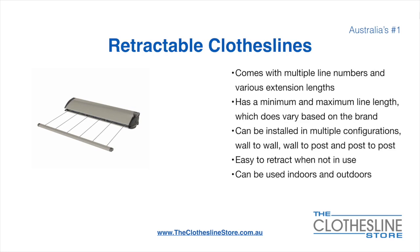Retractable clotheslines come in a multitude of line numbers and various extension lengths. They have a minimum and a maximum line length which does vary based on the brand. There's a lot more information on this at the Clothesline Store. They can be installed in a multitude of configurations which include wall-to-wall, wall-to-post, and post-to-post. They are very easy to retract when not in use and can be used indoors and outdoors.